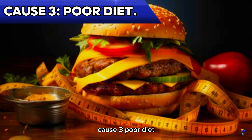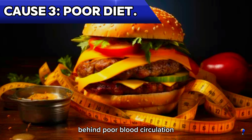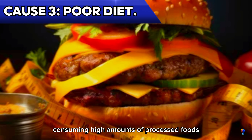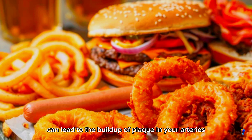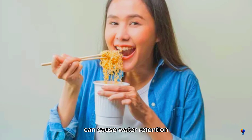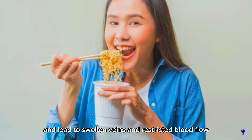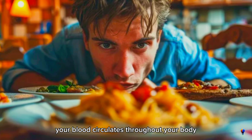Cause 3: Poor diet. A poor diet is another major culprit behind poor blood circulation. Consuming high amounts of processed foods, unhealthy fats, and sugars can lead to the buildup of plaque in your arteries, increasing your risk of hypertension and heart disease. Foods high in sodium can cause water retention and lead to swollen veins and restricted blood flow. Essentially, what you eat plays a crucial role in how efficiently your blood circulates throughout your body.